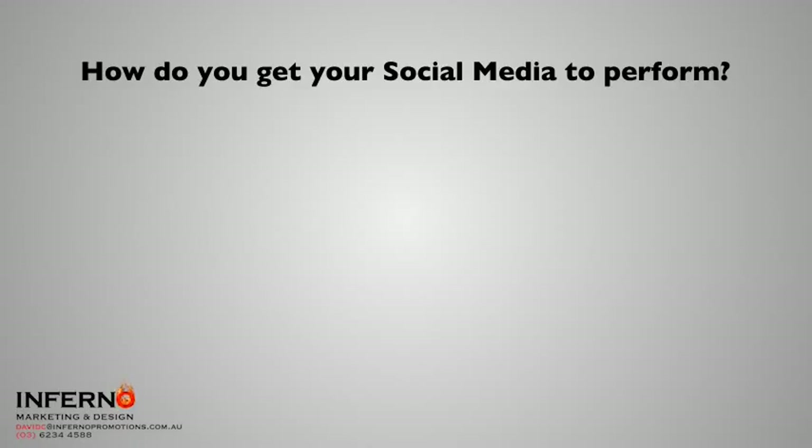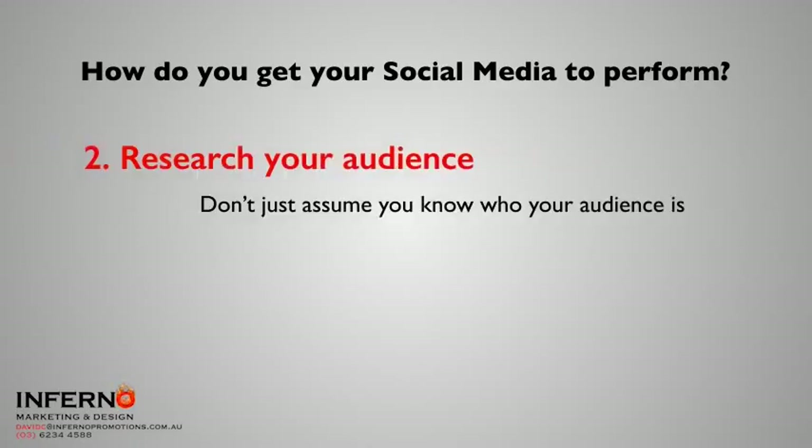That is point number two: research your audience. Don't just assume that you know who your audience is. Make sure you do the digging and find out who it is that you're talking to. For example, by looking at Facebook Insights, one client realized that 25 to 35 year olds were the key group he was after. He also had a skew toward women over men, so it meant he had to make sure that his messages carried that same skew.